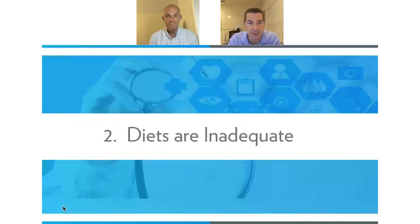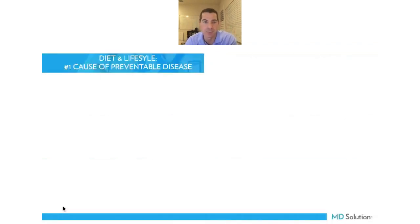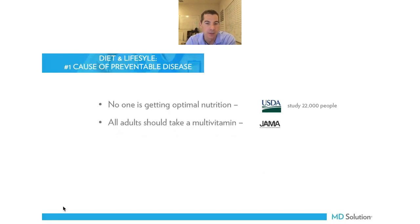We used to think you could get everything you need from your diet. If we could harvest 10 or 15 servings out of our garden or backyard, we could get the nutrients we need. But nobody is doing it — that's the problem, and that's where supplementation comes in. Diet and lifestyle is not only the number one cause of macular degeneration but also the number one cause of disease. A USDA study of 22,000 people found not one person was getting the minimum RDAs of 10 of the most essential nutrients. JAMA published a study showing all adults should take a multivitamin.